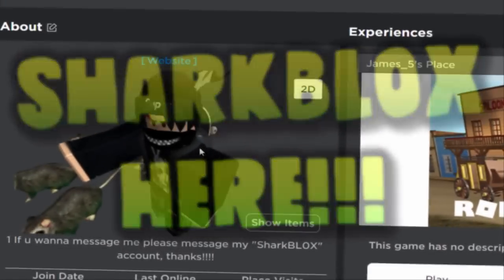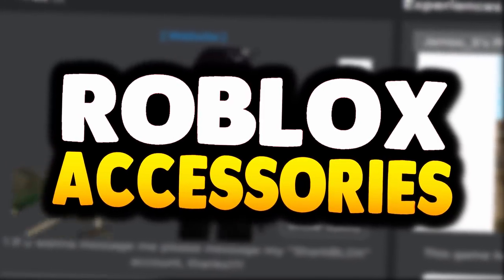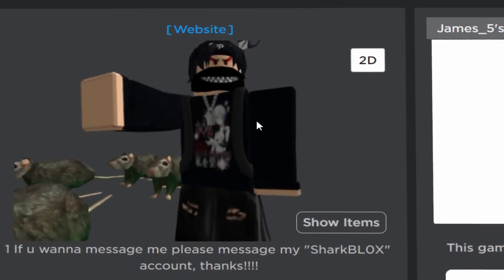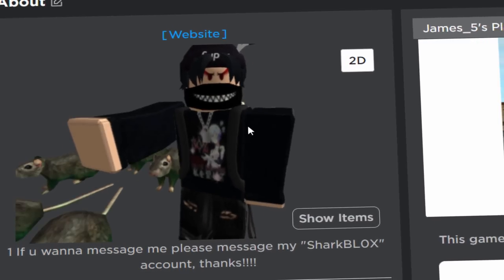How's it going guys, Sharblox here, welcome back to another free accessory video here on the channel. Actually to be honest, I guess this isn't really like a free accessory video, it's more like a free item video.